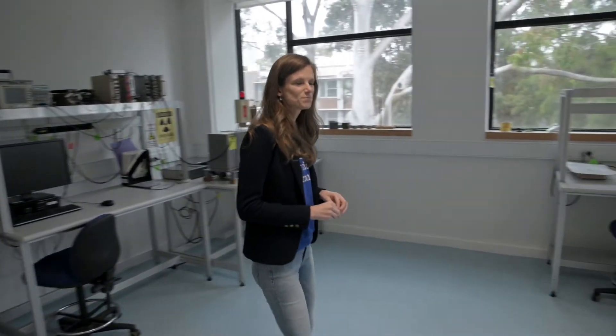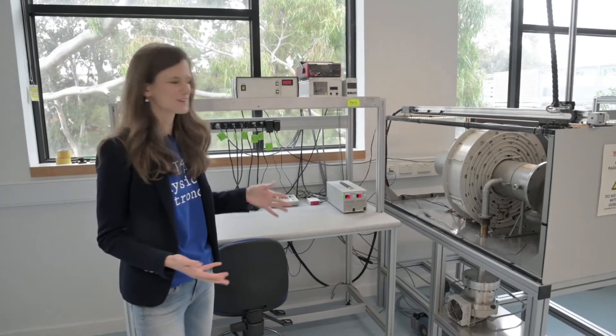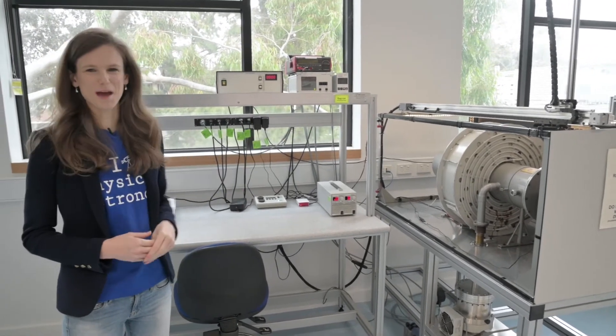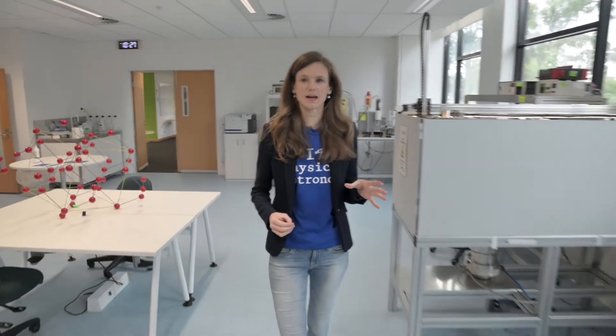Now we're going to head into the third year labs where you would be doing experiments. Here in the third year lab there's a whole lot of really specialist experiments. Students can choose the topic that's most of interest to them and do the labs focused on that topic. We've got ones where you can come in and play with equipment in person, and we've also got ones you can do remotely. This Beta spectrometer here you can actually control from home — sitting on your couch driving the motors, watching with the camera and get the whole experiment done. You can find a lot more information about these specific labs with the head of department Michael Morgan in another video on the website.